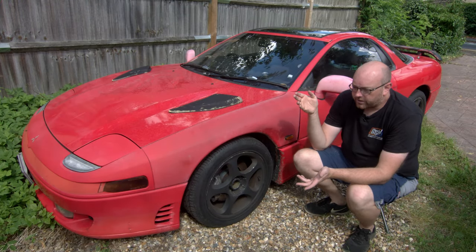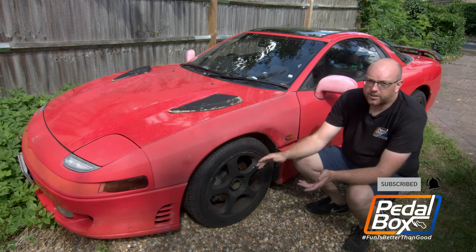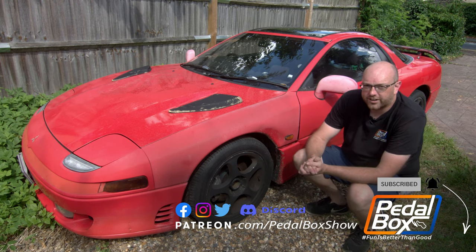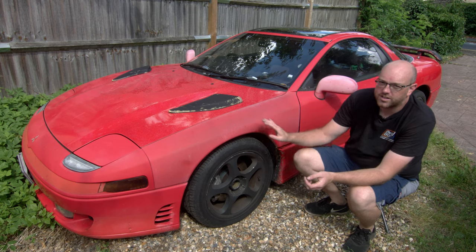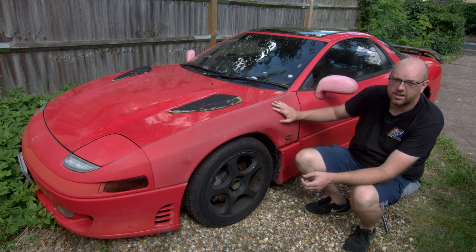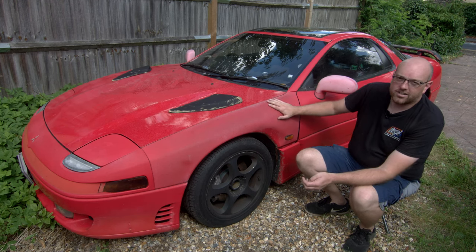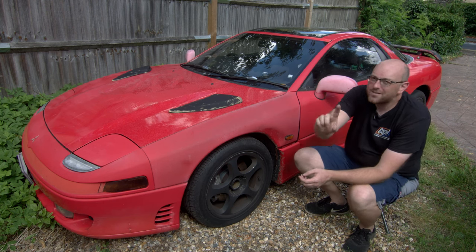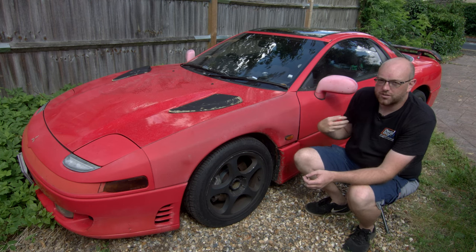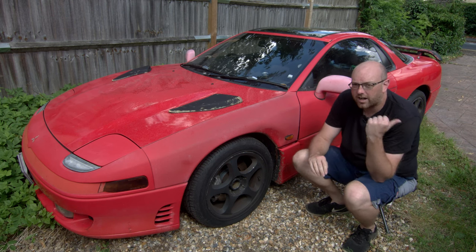I know, I don't need another project. I keep being told this by lots of people, maybe I should finish one of the other projects I have before I take on another one. But I promise you, this isn't what it looks like. I mean, it is what it looks like - it's a Mitsubishi GTO, or a 3000GT if you're in the US. Yes, I have got another project, however it is with good justifiable reason - that's why I have a Thunderbird.